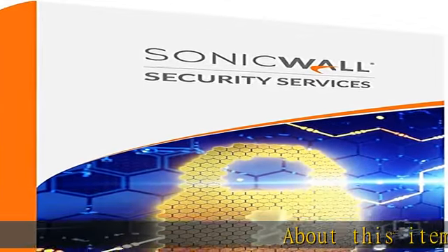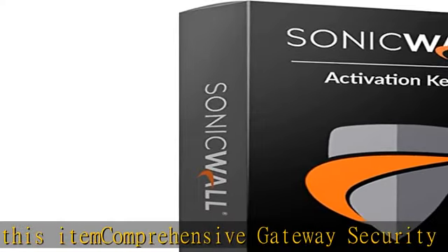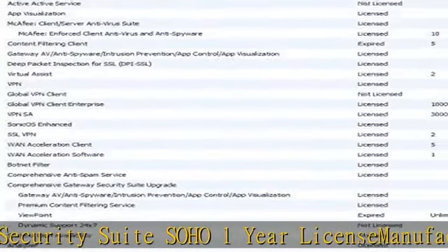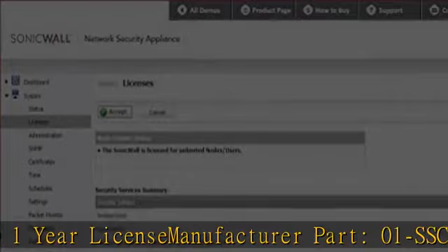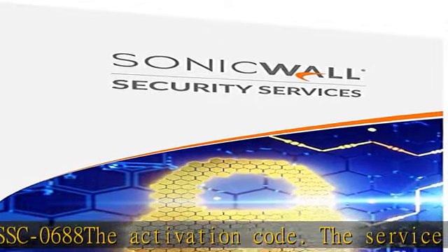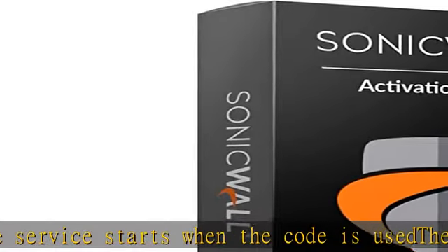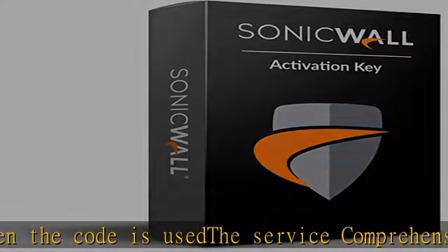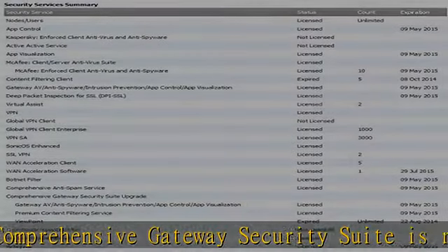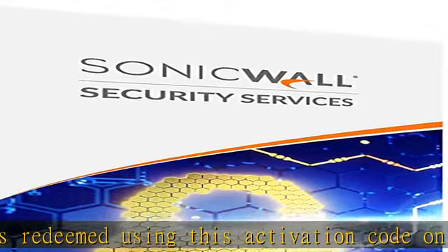About this item: Comprehensive Gateway Security Suite Soho 1-Year License, Manufacturer Part 01-SSC0688. The Activation Code — the service starts when the code is used. The Comprehensive Gateway Security Suite is redeemed using this activation code on your SonicWall account. Check the description to get this product today at the best price.